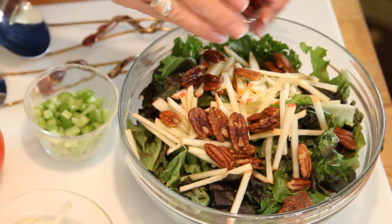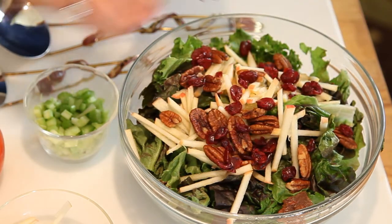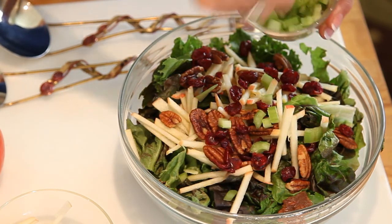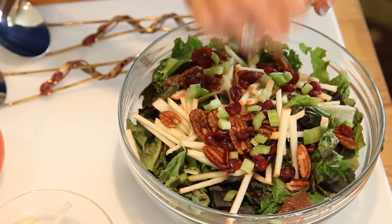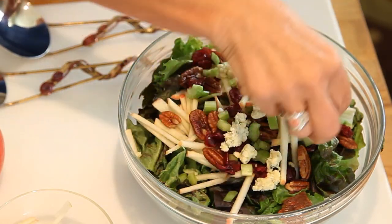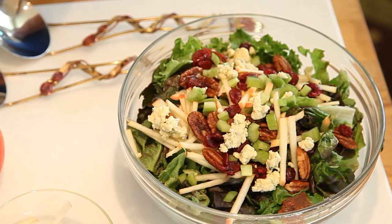Now let's put in some dried cranberries, add some Yuma celery, and I'm going to add just a little bit of blue cheese — you can use feta if you like, it's just as good. So those are the fixings; now let's make the salad dressing.